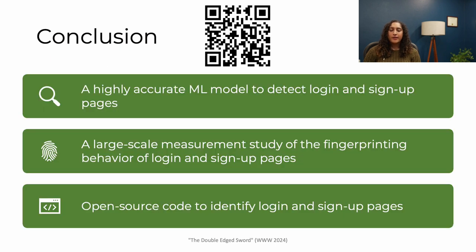Our paper highlights the dual nature of browser fingerprinting — it's used to both protect user security but also invade user privacy. Please check out our paper via this QR code and we hope you'll use our code that we have released open source. Thank you so much.